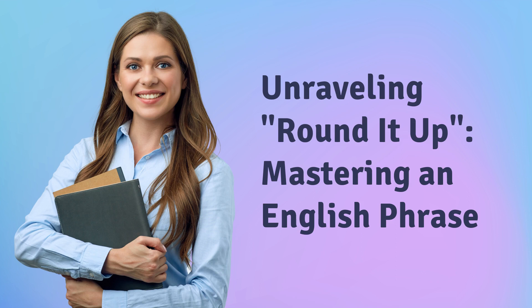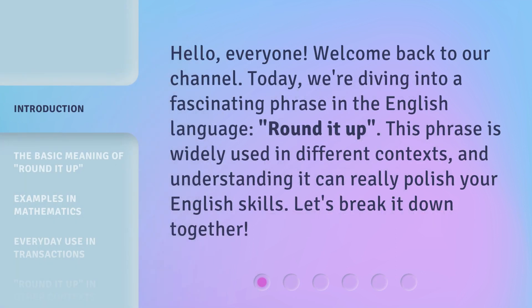Unraveling Rounded Up — Mastering an English Phrase. Hello, everyone, welcome back to our channel. Today, we're diving into a fascinating phrase in the English language: Rounded Up. This phrase is widely used in different contexts, and understanding it can really polish your English skills. Let's break it down together.